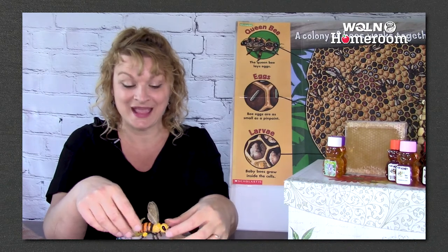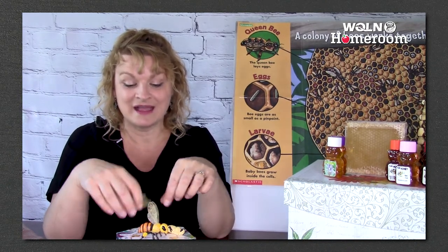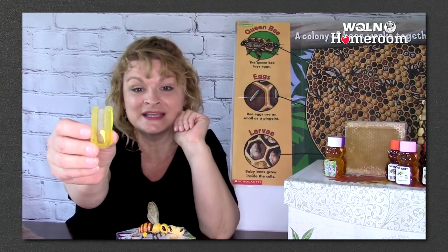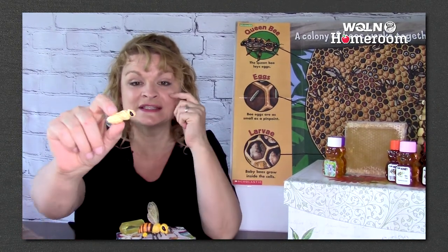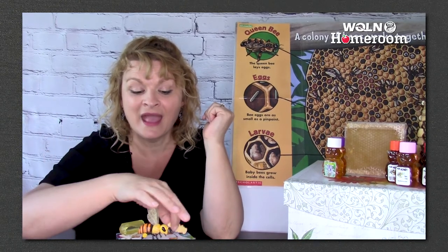A honeybee starts as an egg and hatches into a larva. It changes inside of a pupa, and then it becomes an adult. Honeybee life cycle, honeybee life cycle. Egg, larva, pupa, adult, honeybee.